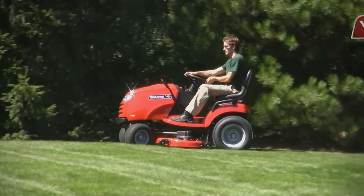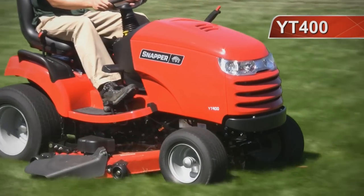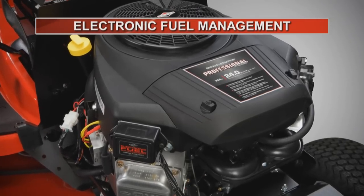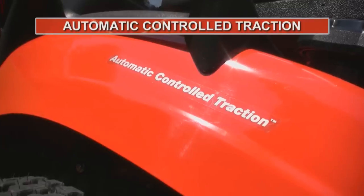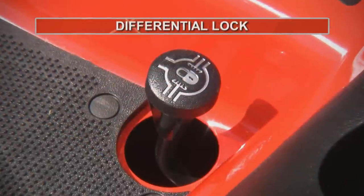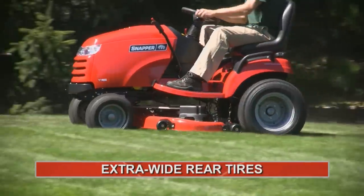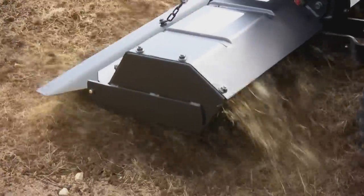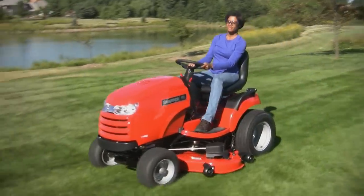Sometimes only the best will do, and the best is the YT-400, Snapper's top-of-the-line yard tractor. When you pair a powerful Briggs engine with electronic fuel management to a heavy tough torque transmission, add automatic controlled traction and a differential lock, and throw in extra-wide turf-gripping rear tires, you get the ground-engaging power that only the YT-400 can provide.